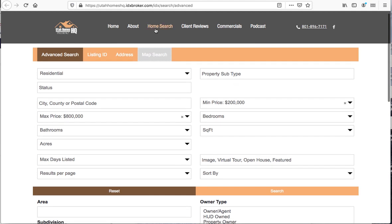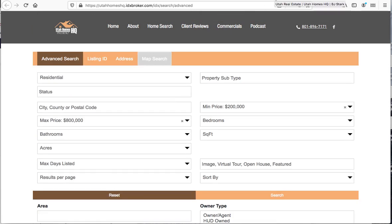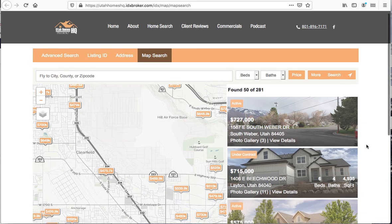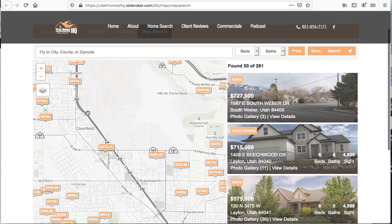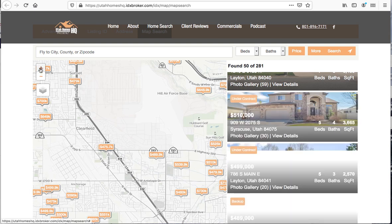They also have a search tool. When you hit the home search button at the top, it brings you to the advanced search so their clients can look through all of that information. If you hit the map search button, it pulls up and opens the Maxima map search tool. You can see they've got 50 of 281 properties all showing right here — it shows 50 at a time.